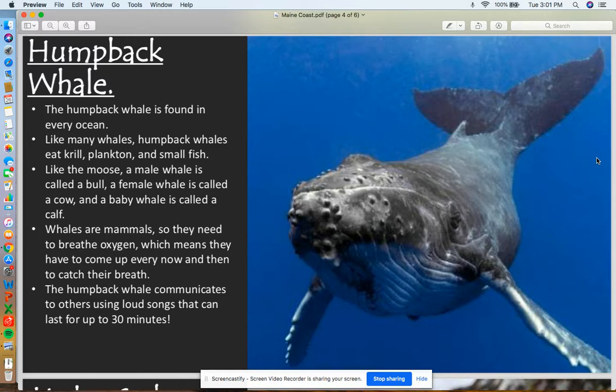Whales are mammals, so they need to breathe oxygen. Every once in a while, they need to come up to the surface of the water, put their heads above the water, and take in a deep breath before diving back down. Humpback whales communicate with each other using really loud songs that can last for up to 30 minutes.